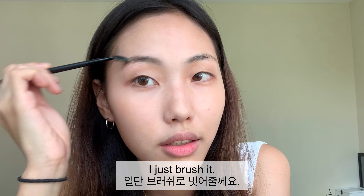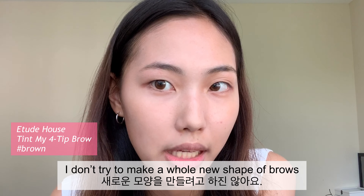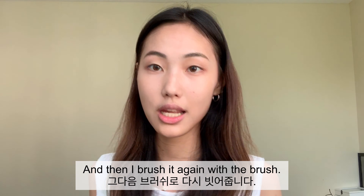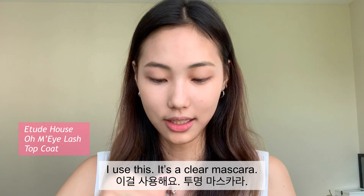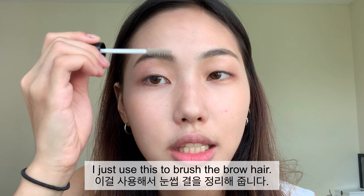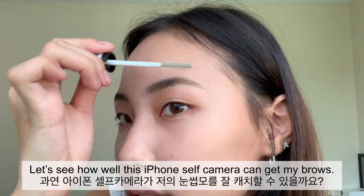I just brush my brows and apply this — I don't try to make a new brow shape, I just follow my normal brow shape. Then I brush it again with a brush. I use this clear mascara to kind of brush the brow hair. Let's see how well this iPhone self-camera can get my brows.